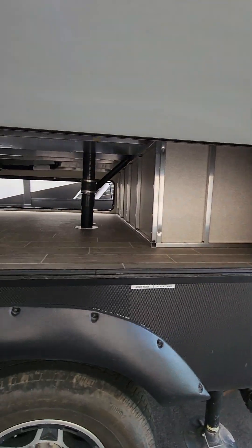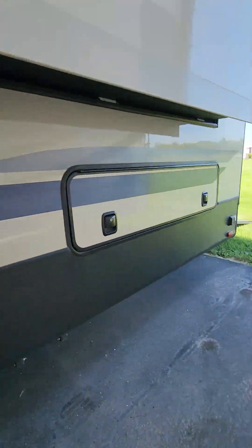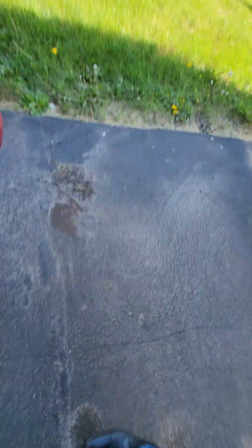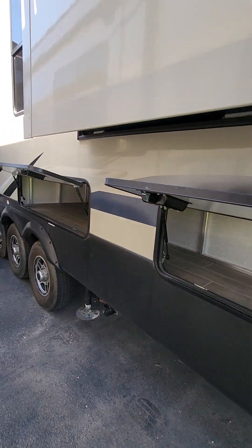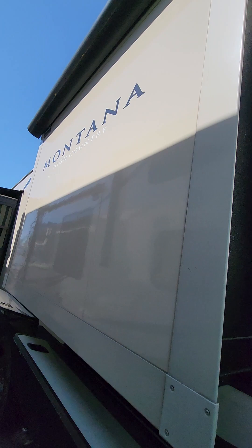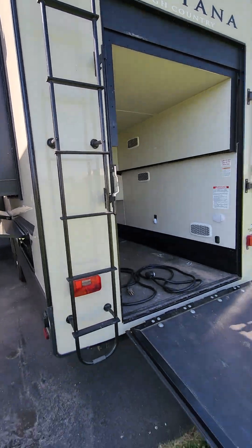You have a very good amount of storage in here. All the fiberglass looks good. Ladder on board to do your roof maintenance.